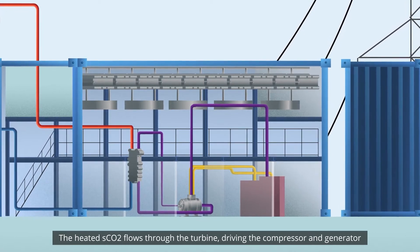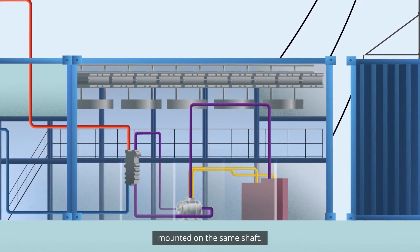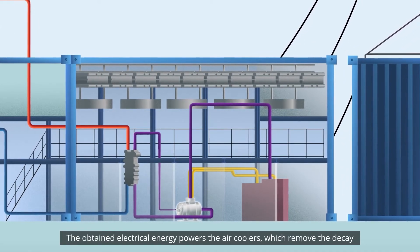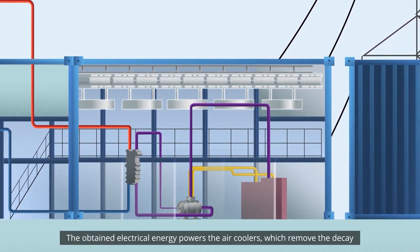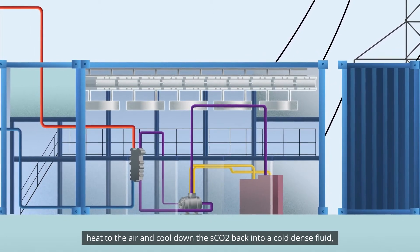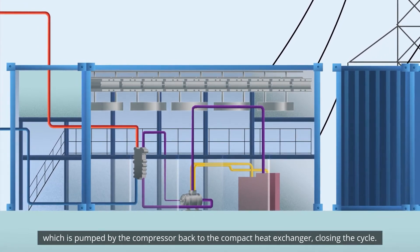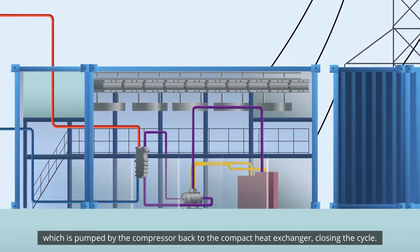The heated SCO2 flows through the turbine, driving the compressor and generator mounted on the same shaft. The obtained electrical energy powers the air coolers, which remove the decay heat to the air, and cool down the SCO2 back into a cold dense fluid, which is pumped by the compressor back to the compact heat exchanger, closing the cycle.